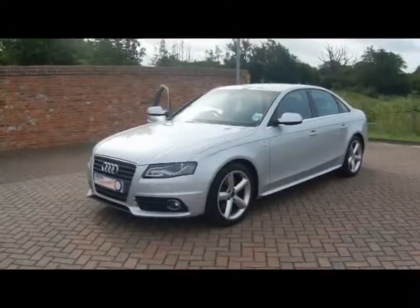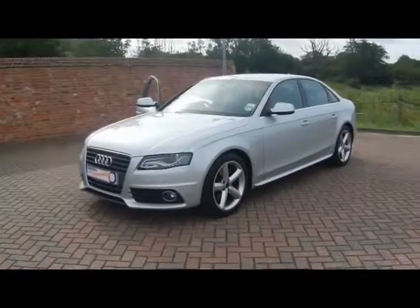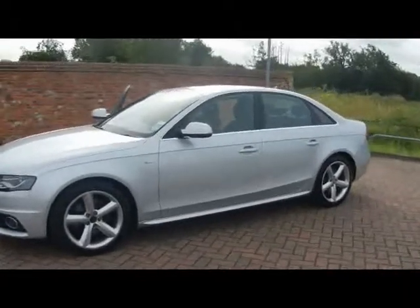Welcome to Imperial Cars. We have an Audi A4 S-Line 2 litre TDI 120 on a 59 plate. We'll go for a brief tour around the car to highlight some of its features and to give you an idea of the condition as well.